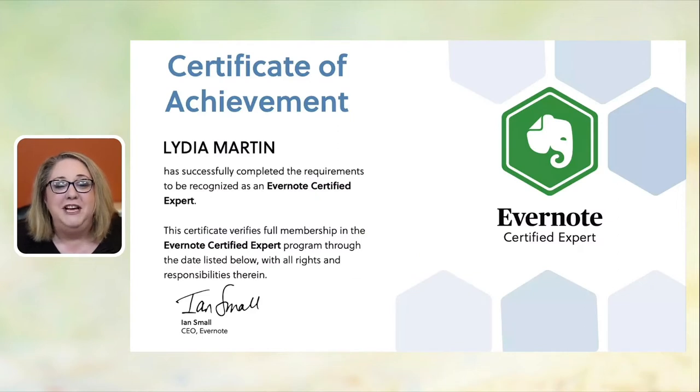Since then, I've implemented so many other systems with this tool. I fell in love with it so much that in 2016, I became a certified Evernote consultant — now we're called Evernote Certified Experts. I just renewed my certification a few weeks ago. As an expert, we are certified by Evernote after going through all the training and classes to help others learn and work with this amazing tool.